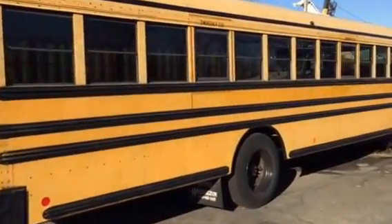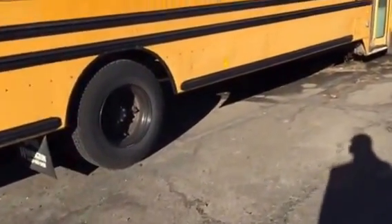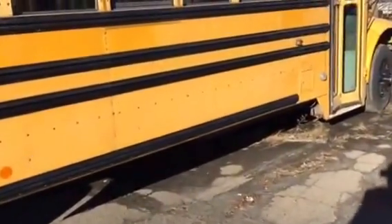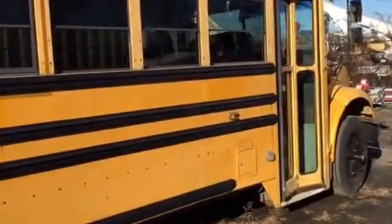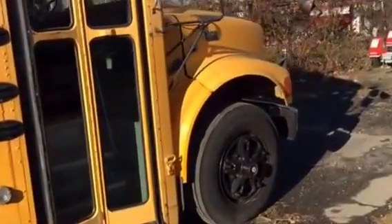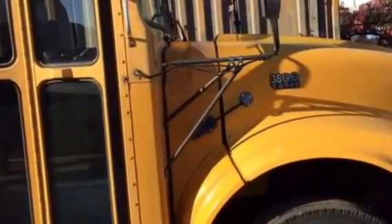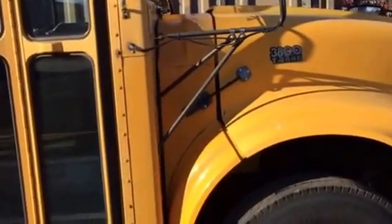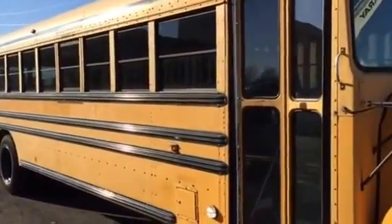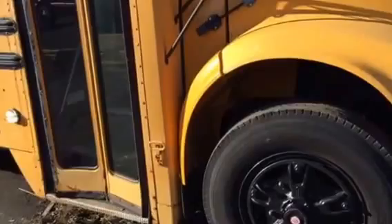When I bought it I actually played with the idea for about three months before pulling the trigger. It's a 1996 International with a carpenter body, 72 passenger, international diesel — a T444E 3800. I have no idea what that means, but it's supposed to have an Allison transmission in it too.